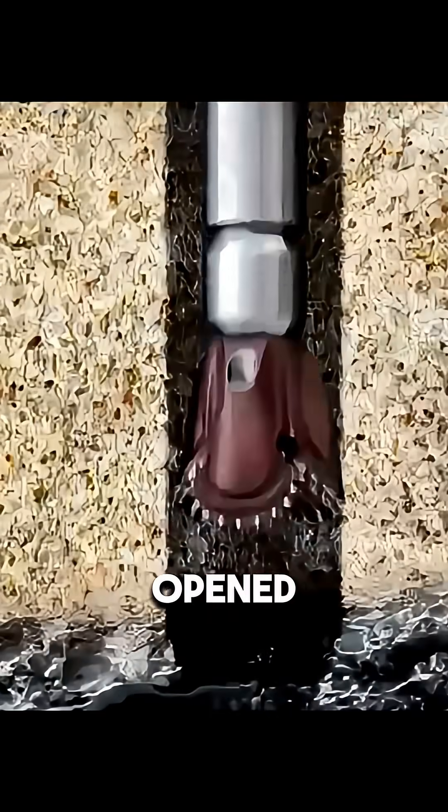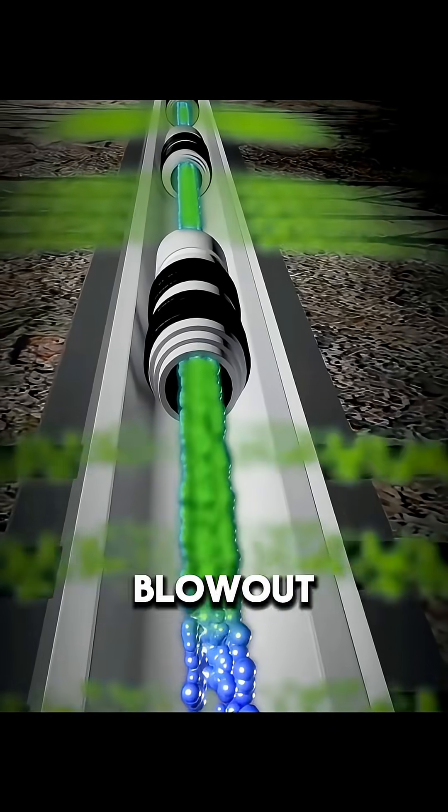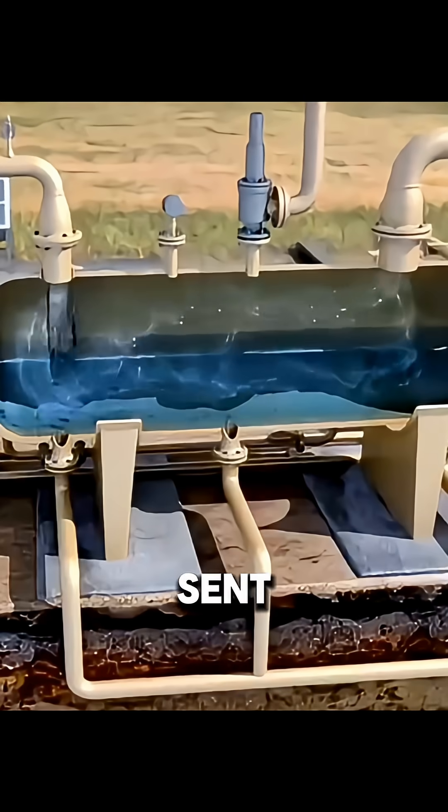When the reservoir is opened, gas mixed with water flows toward the wellhead under natural pressure. Blowout preventers control the release. The gas is then separated, dehydrated, compressed, and sent into pipelines.